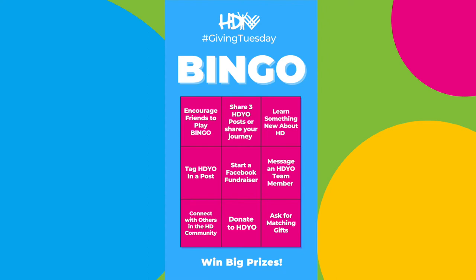It's really easy to play. All you need to do is hang out at our social media — Facebook, Instagram, Twitter — and take a look at our bingo card.